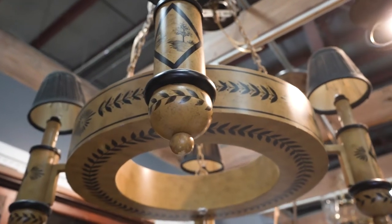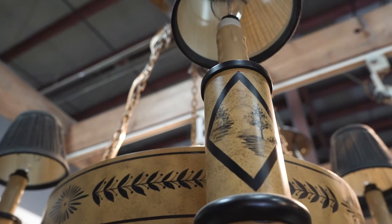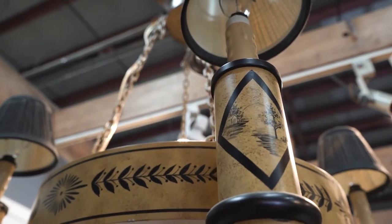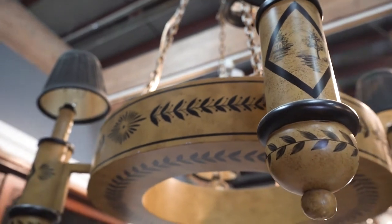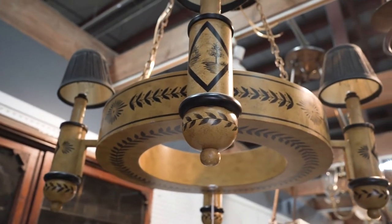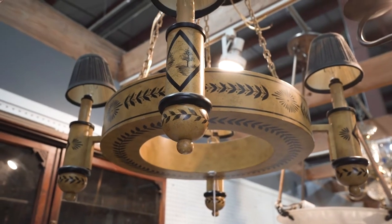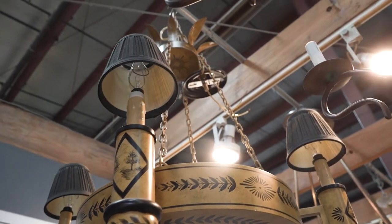But then I discovered this amazing chandelier that looks like it might even be hand painted. What a find! It looks so Scandinavian farmhouse to me — if I had a country house in Sweden, this is the light fixture I would buy for it. It is so unique and definitely needs to find a home, but I don't think it is the right fit for us.